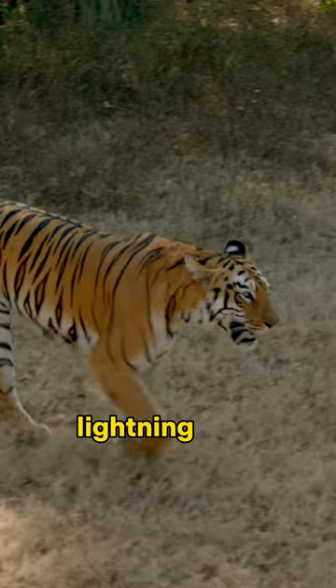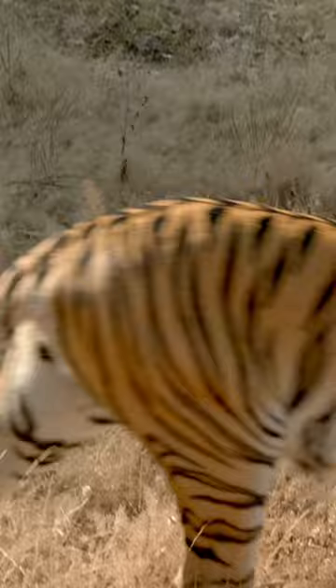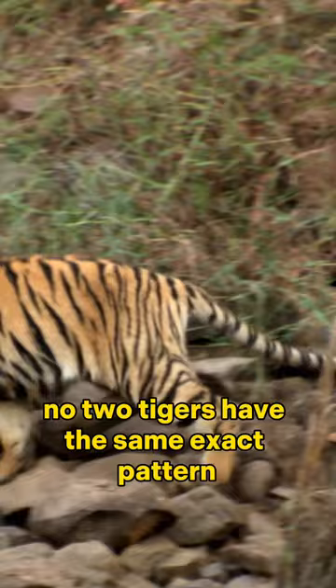And look at those stripes! Tiger stripe patterns are like fingerprints — no two tigers have the same exact pattern. And it's that striped pattern that lets the Bengal tiger blend into their surroundings, making them such stealthy predators.